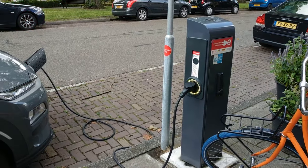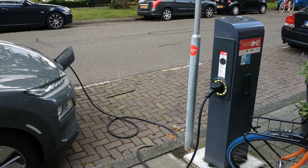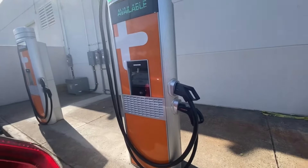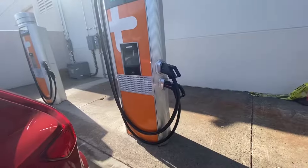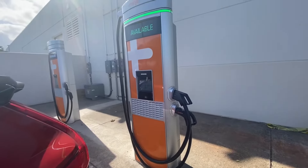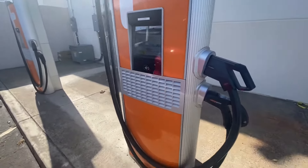When it comes to user interaction, Level 3 chargers are typically equipped with advanced features like high-resolution screens, contactless payment options, and real-time status updates to let you know whether your car is charging and how it's progressing. These features make the whole process smoother and more convenient for drivers. Additionally, many fast-charging networks offer subscription plans or membership options, which can lead to cost savings and extra perks for frequent users.